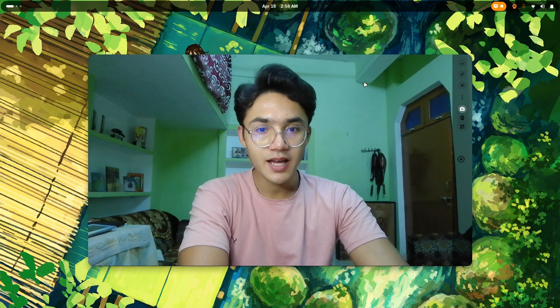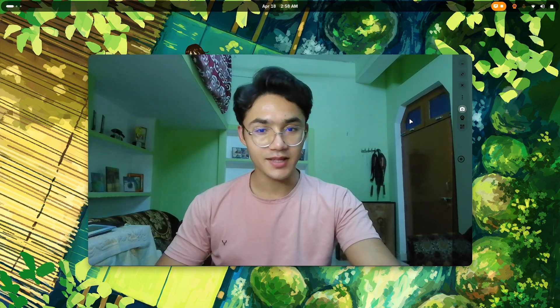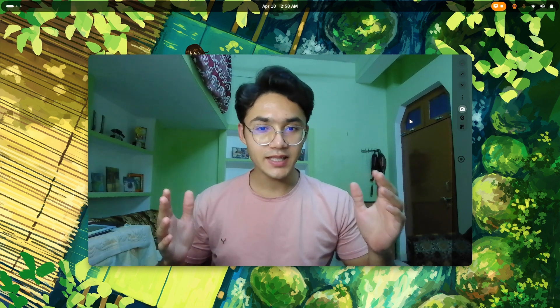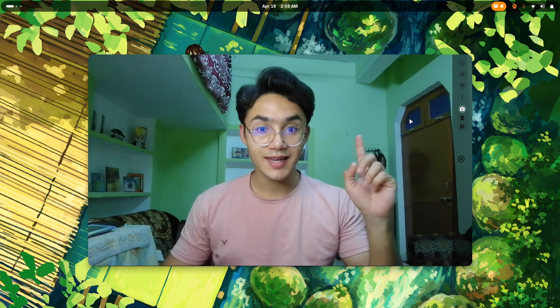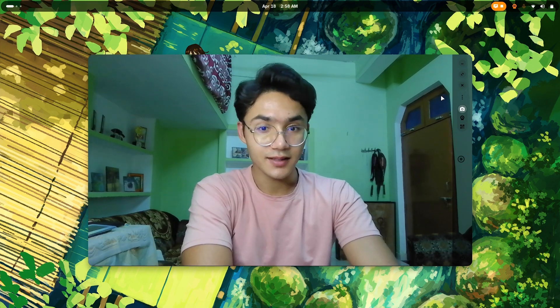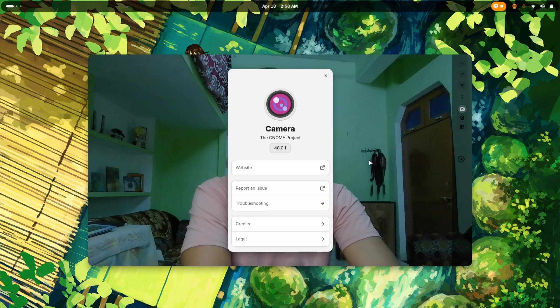The second reason is GNOME Camera. This particular application actually records amazingly — well, right now it's just showing the preview. Can you believe it is a one megapixel laptop camera with decent lighting, and still it looks pretty great. It is GNOME Project's GNOME Camera, the latest version 48.